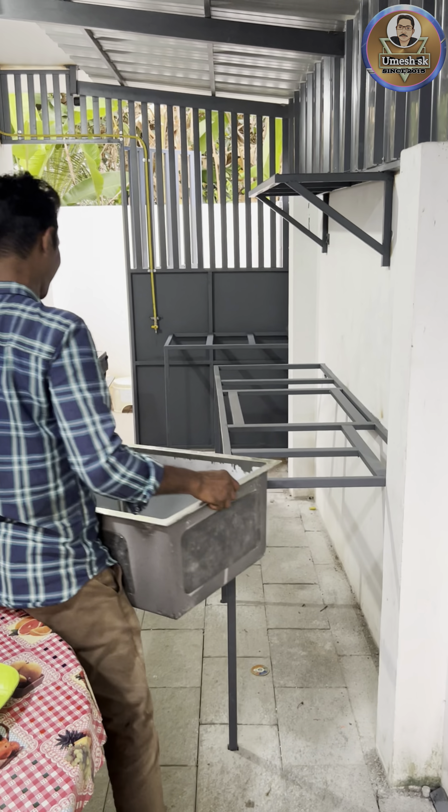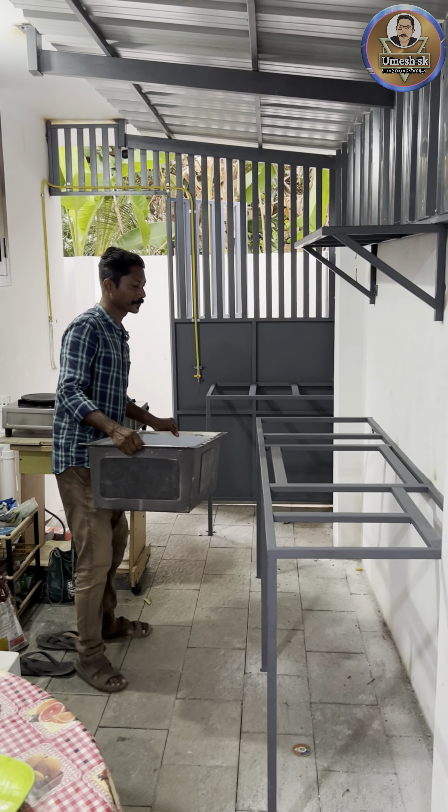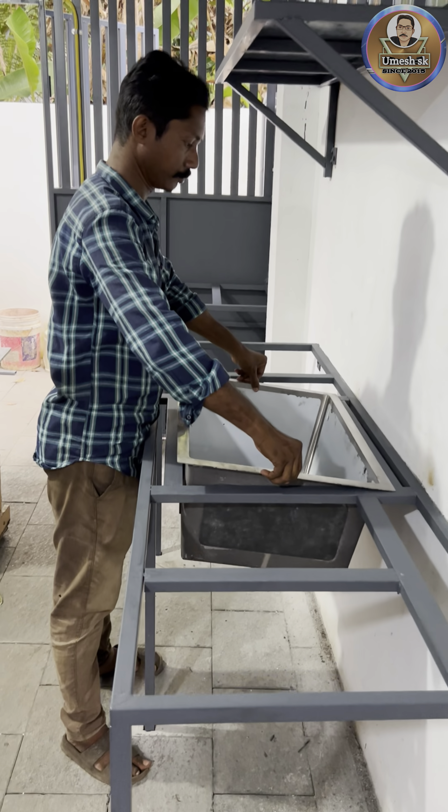Now we are going to make a sink in the center. We are going to make a granite countertop.